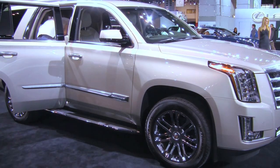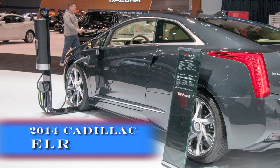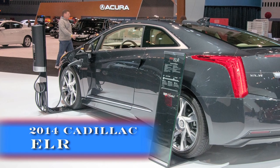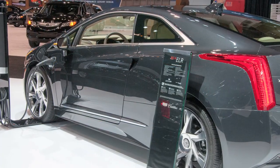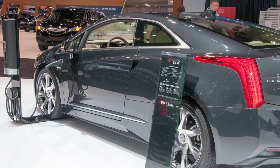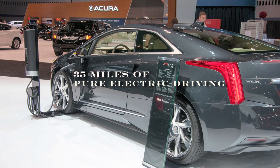Come on by and check this machine out. The Cadillac ELR has an aggressive, forward-leaning profile that introduces a new progressive theme and proportion in Cadillac's design evolution. The ELR delivers a range of about 35 miles of pure electric driving.